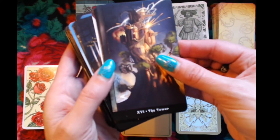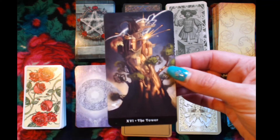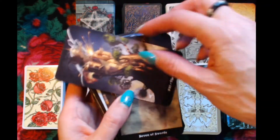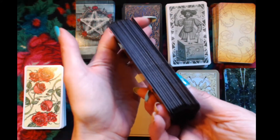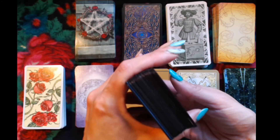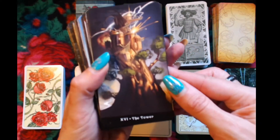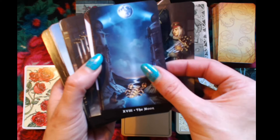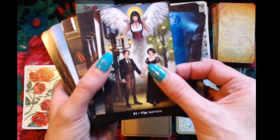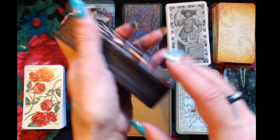As you can see — for those who know — they are trimmed. They had this black border and I also edged it black. This is one of my all-time favorite decks, the Steampunk Tarot.